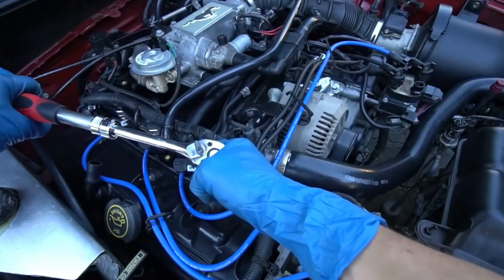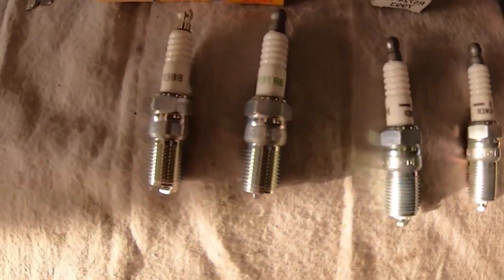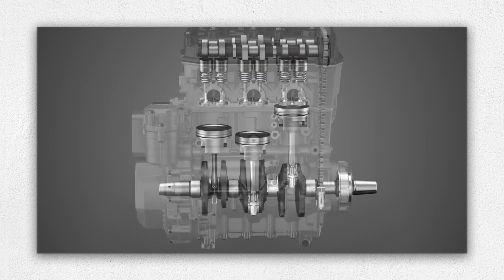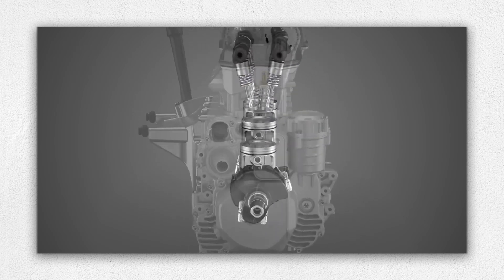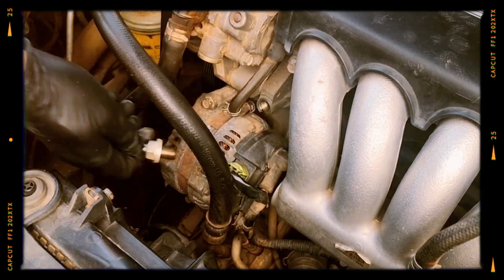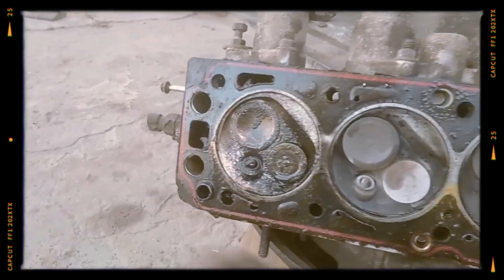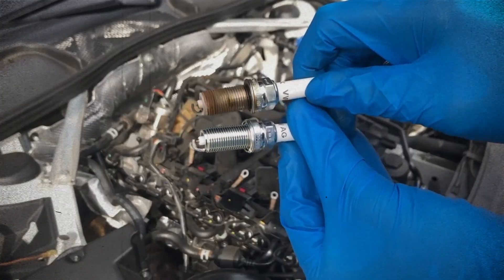Now here's the key part: don't just replace the spark plugs — find and fix the underlying cause. If the problem is valve seals, rings, or the head gasket, it's a big repair, sometimes even a partial rebuild. If it's the PCV valve, good news — that's cheap and easy to replace. If the valve cover gasket is leaking, replace it before it gets worse. Once you fix the root issue, then replace the spark plugs. Best practice: change the whole set to keep performance even across all cylinders.